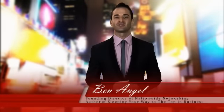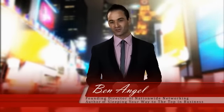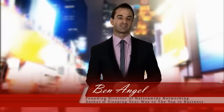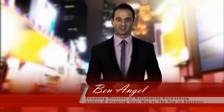Hi, I'm Ben Angel, the Founder and Director of Nationwide Networking and the author of the controversial new book, Sleeping Your Way to the Top in Business, the ultimate guide to attracting and seducing more customers. You may have seen me in Australian Ant Hill Magazine, in The Herald Sun, or even on Channel 9's A Current Affair, speaking on the topic of social media, personal branding, and how to stand out from the crowd in a cluttered marketplace.